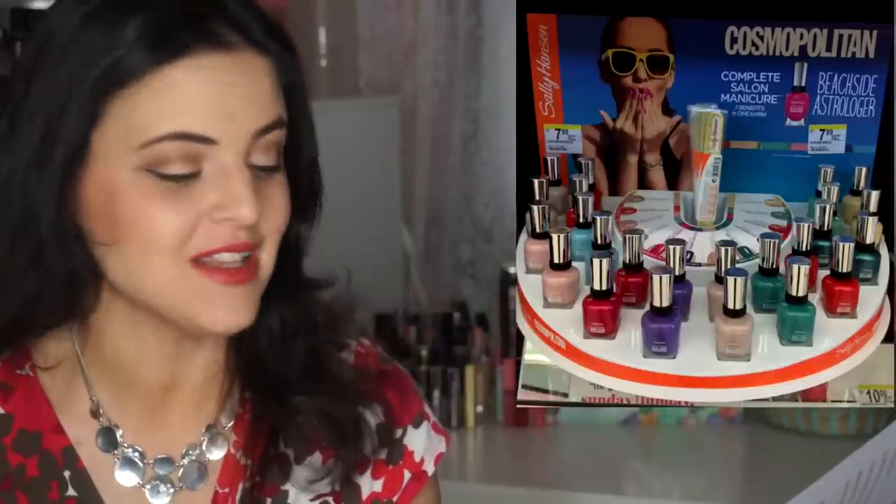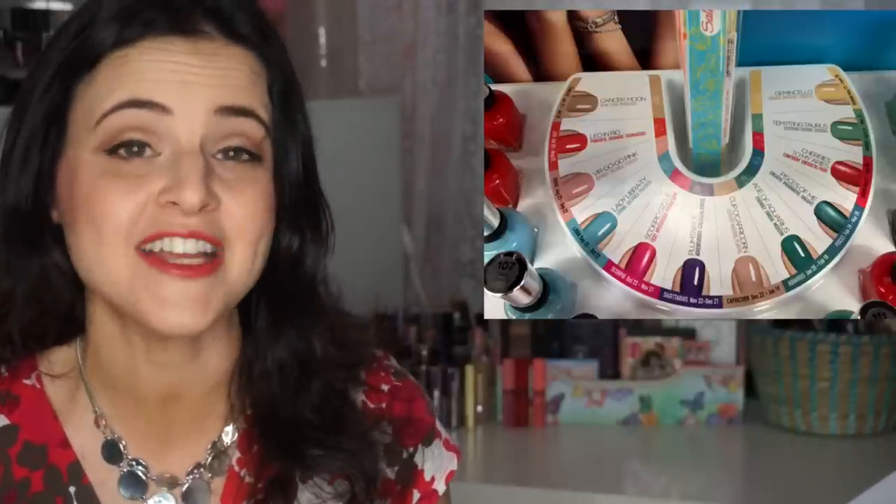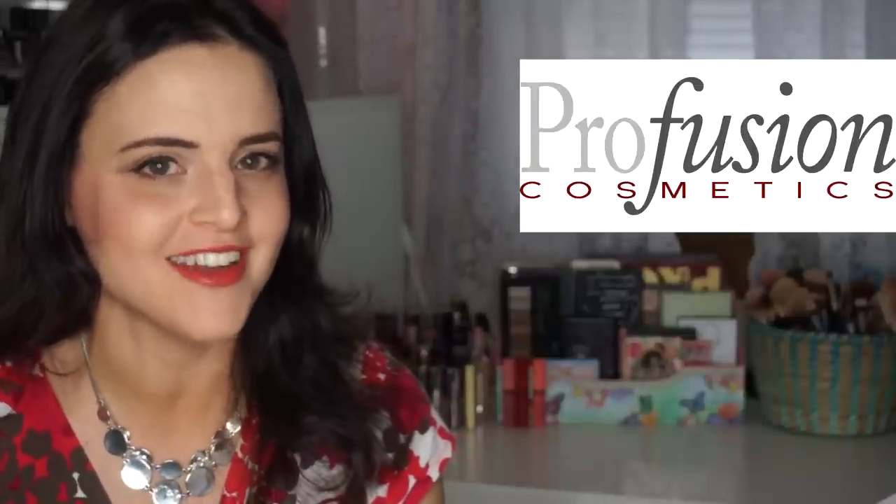Sally Hansen came out with a new collection called the Cosmopolitan Beachside Astrologer with 12 shades — one for each astrological sign — very exciting if you're looking for dupes. Profusion is coming out with some new Glamour Bar eyeshadow palettes that basically look like the Chocolate Bar palettes but cheaper. There are three palettes at $4.99 each, spotted at Kmart — you get 15 shades, one eyeliner, and one double-ended sponge applicator. Check Nouveau Cheap's website for pictures.